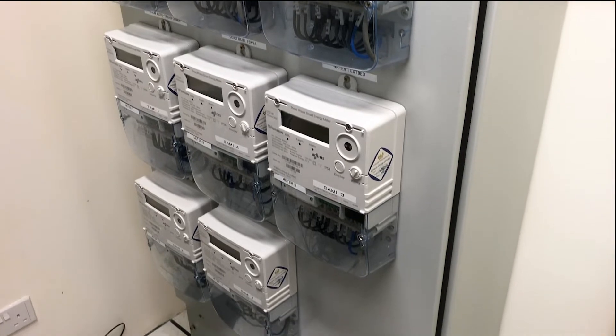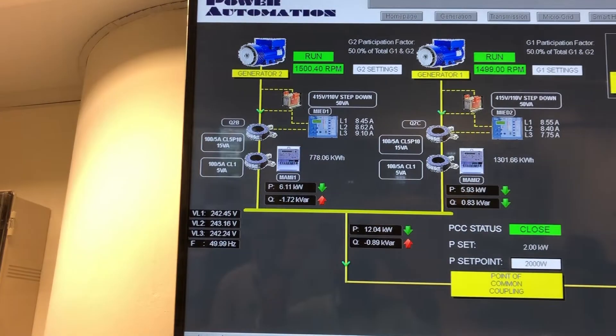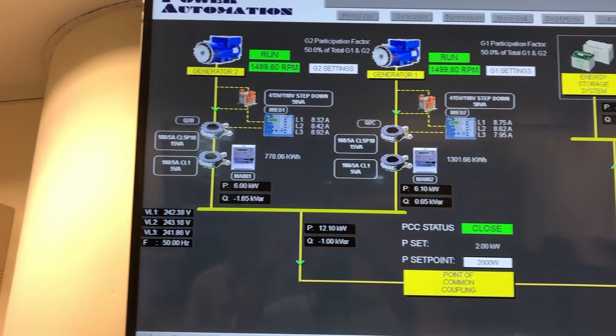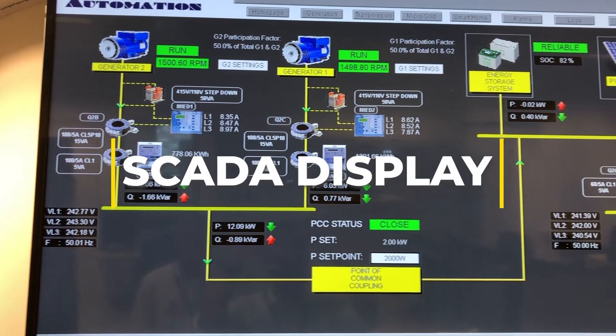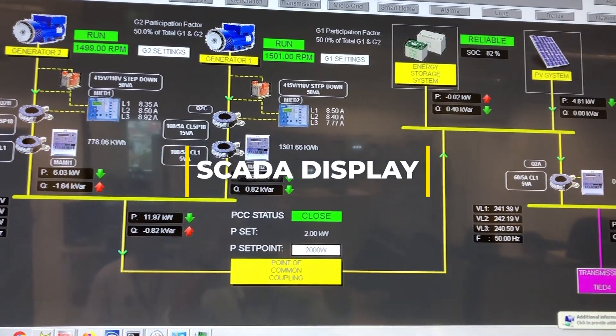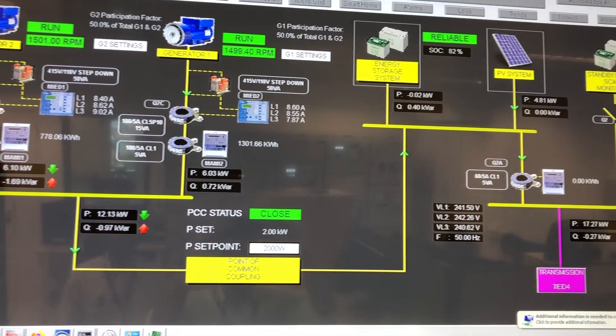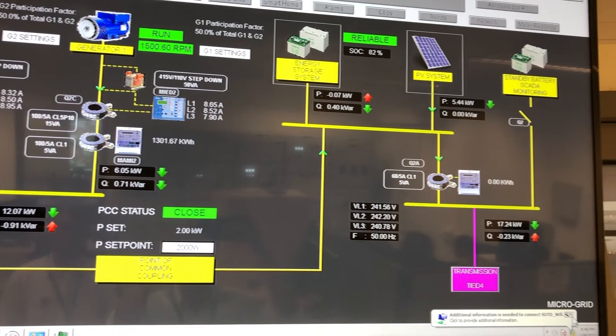In EPIC, the AMI meters are used to measure properties of the electricity such as voltage, current, power factor, etc. To its right, at the ceiling level is shown the overall SCADA display, which is mirrored from the HMI display at the SCADA workstation of EPIC. This provides a bird's eye view of what's happening in the EPIC testbed.